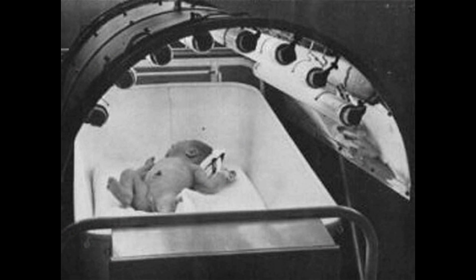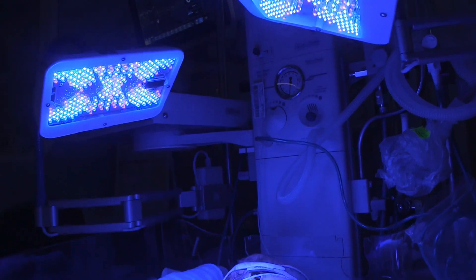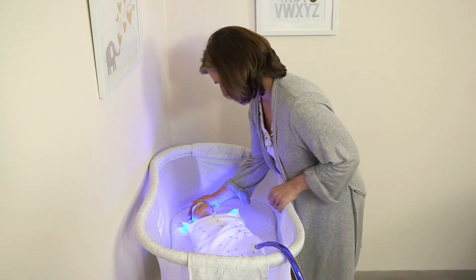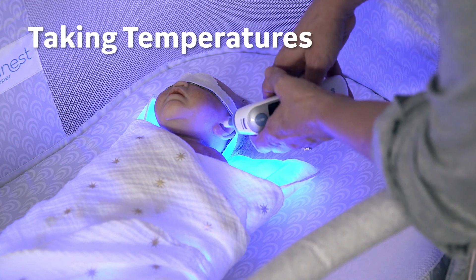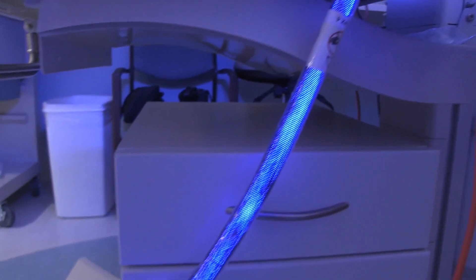Modern phototherapy machines use halogen bulbs, light-emitting diodes or LED, fluorescent lights, or a combination of all three, in addition to blankets that contain fiber optics to increase skin exposure to light. Combination lights are the most effective because they deliver the intensity of halogen spotlights while the use of LED lights cuts down on the excessive heat generated during a session.